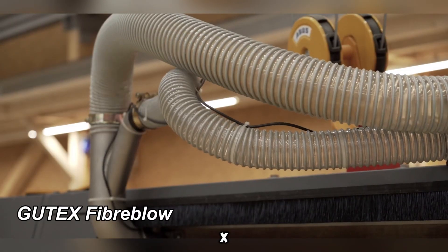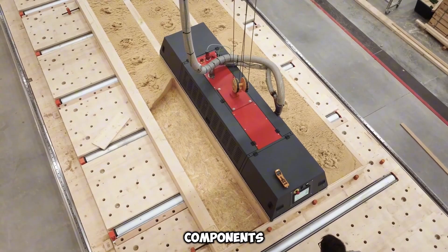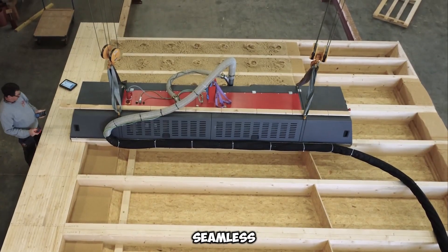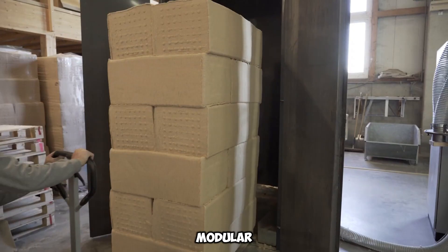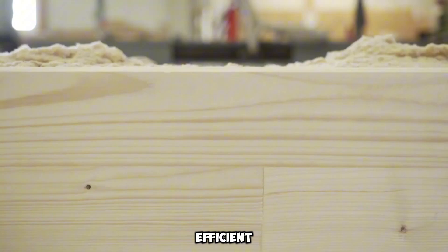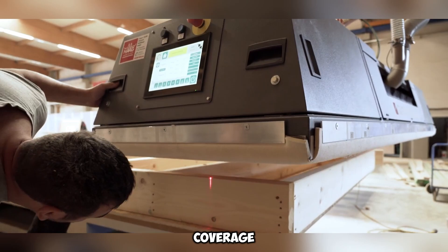Gudex Fiber Blow is an advanced solution for businesses involved in constructing walls, roofs, and other structural components of buildings. It streamlines the process of installing loose wood fiber insulation, ensuring a seamless and highly effective application. The system is designed with a modular and adaptable framework, making it suitable for various project scales while remaining cost-efficient. It utilizes approximately 38 kilograms of insulation material per cubic meter, optimizing coverage and performance.